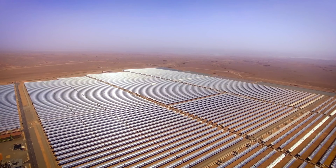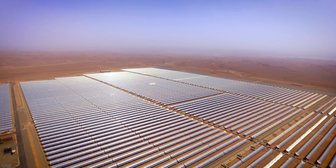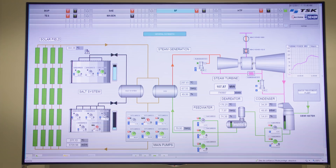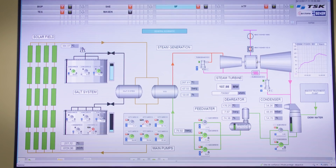The future of CSP is very bright. The more we study this kind of plant, the more we operate it, the more we find ways to make it as efficient as possible, and the less we become reliant on traditional energy-producing methods such as fossil fuels.